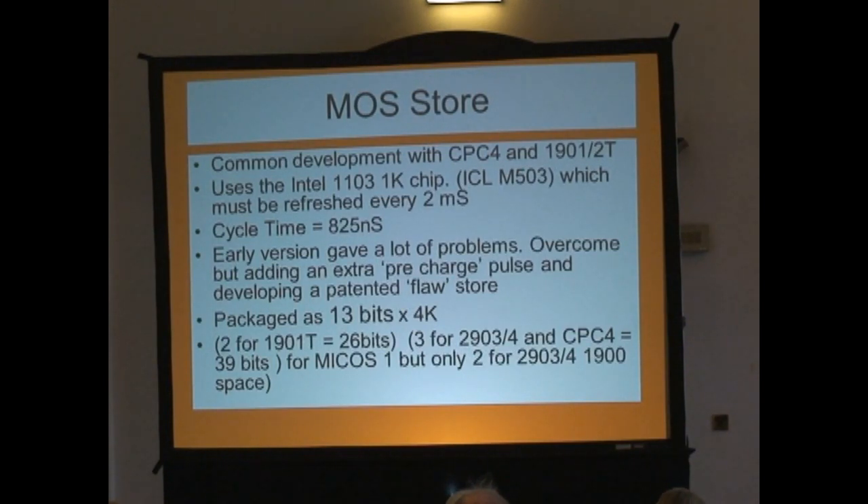The other thing that caused a bit of interest was that we were actually making the same store boards for a 24-bit 1900 and a 32-bit, 4-byte machine, which was the core machine — a byte machine, four-off. It turned out that we ended up making 13-bit boards — seems pretty weird, doesn't it — but we had two for the 1900 working: 24 plus parity, and three for the basic 2903, which at that time was called MICOS 1. That allows us extra bits for additional activity I might be able to come on to later.